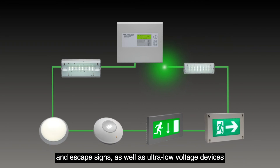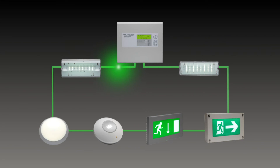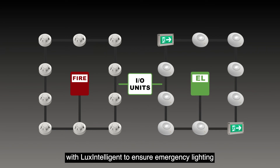We also offer ultra-low voltage devices fully powered by our Lux Intelligent panel, all of which can be combined as part of one system. For yet higher levels of safety, you can integrate almost any fire system with Lux Intelligent to ensure emergency lighting turns on automatically in the event of fire.